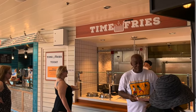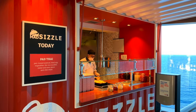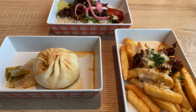Another great treat, available on select ships, is Street Eats. There are three areas with menus that change every day: Time Fries, with different types of loaded fries; Mad Sizzle, a stir-fry stand with different stir-fry options; and Steam Dream, which has different types of dumplings or bao. You can find Street Eats on Mardi Gras, Celebration, and Carnival Jubilee — complimentary grab-and-go food.